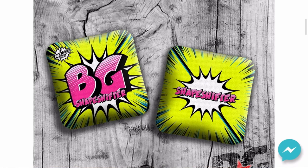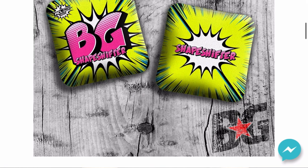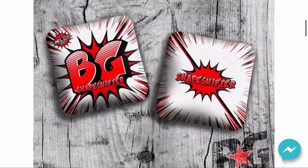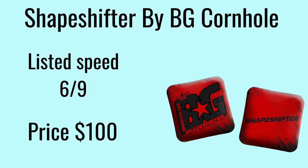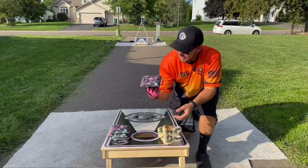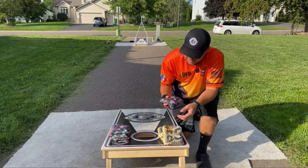At number 9 we have the BG Shapeshifter. This bag isn't what a lot of people think about when they hear the name BG, but it's still a great bag nonetheless. It's rated a 6 on the slow side and a 9 on the fast side, and will cost you around $100 on the BG website. Eddie at Cornhole Bag Reviews has a review on this bag.